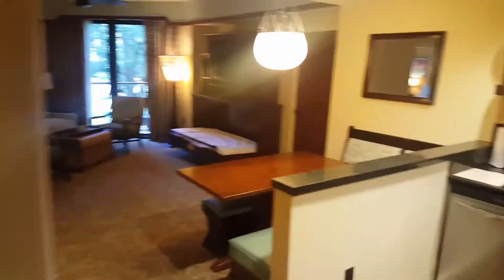Here we are at room 277 at Disney Aulani. This is a one-bedroom villa.